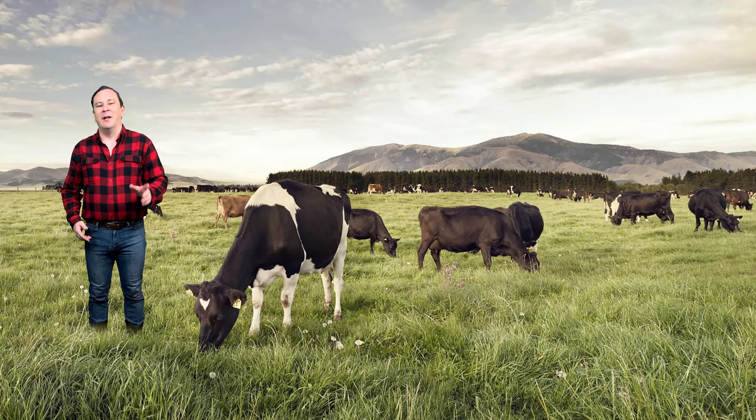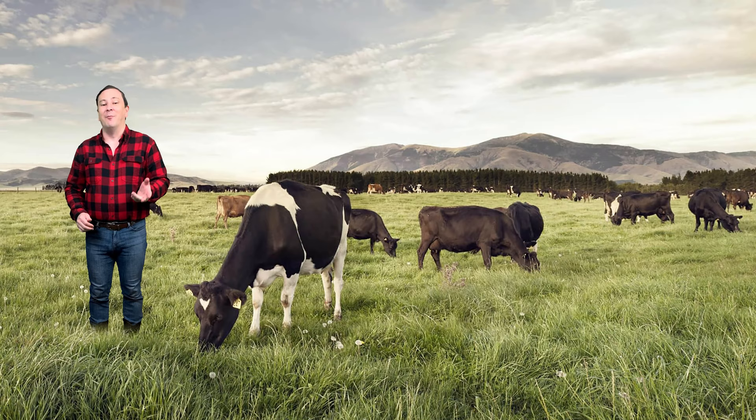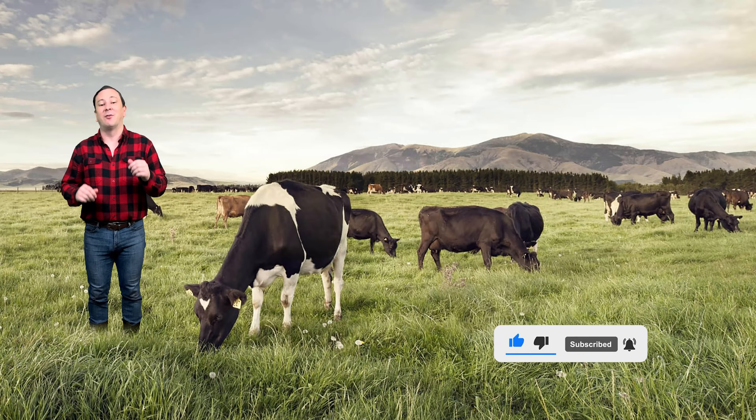I've talked about the road trains in Australia; now I want to bring you another 1:64 truck found on the roads in New Zealand. The truck is similar to the road train but much smaller. It is used to haul milk for the Fonterra Cooperative Group Limited. I'm Logan the 64th Gear Jammer, and I like to bring you reviews of the most popular and unique die-cast models made, so make sure you subscribe to my channel.